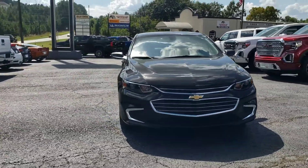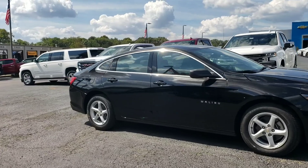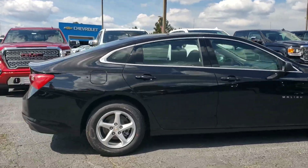Here is that gorgeous Chevy Malibu. It's that black metallic color. Got the Firestone tires. It's a good looking car with a new redesigned body style.